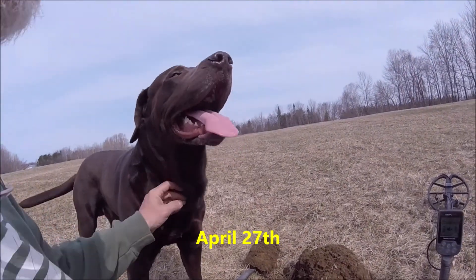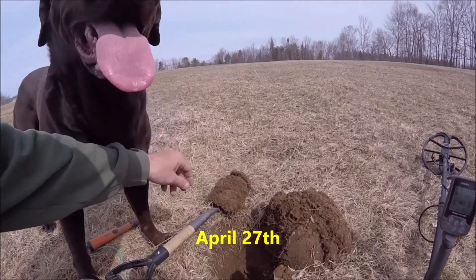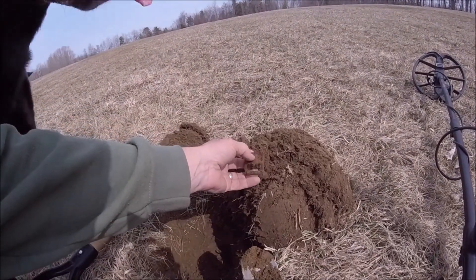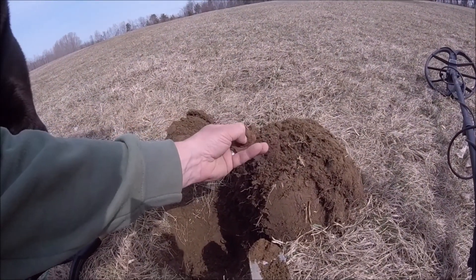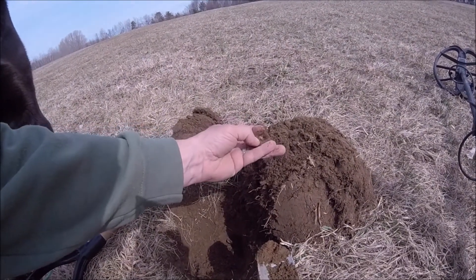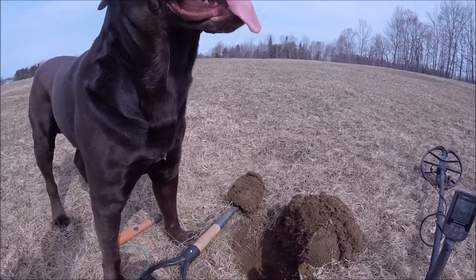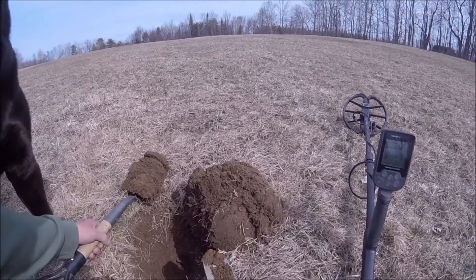Hey folks, it's the DF Digger. I'm back up in my neighbor's yard today and just came across my first little find right here — a neat little iron buckle. We're gonna be getting another inch to three inches of snow tonight, so I figured I'd get out today while it's nice out.